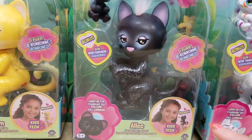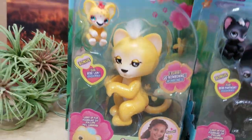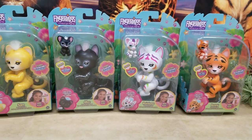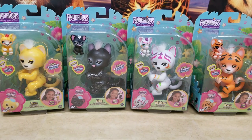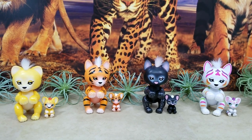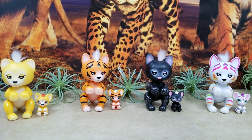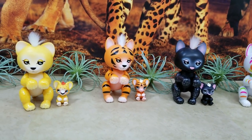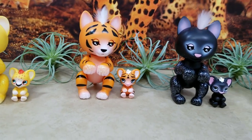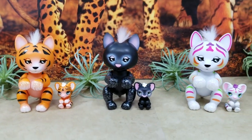So here we have Rainbow, then we have Alec, then we have Sam, and then on the side of the package it looks like there's one more pink tiger coming. Alright guys, we're going to go ahead and get these out of the packages and we'll be right back. And we've got them all out of the package — super super adorable! I just love the little mommy with the baby, it's so cute and so much fun.